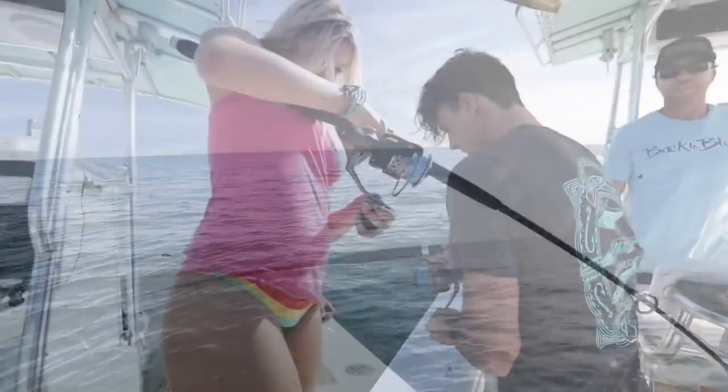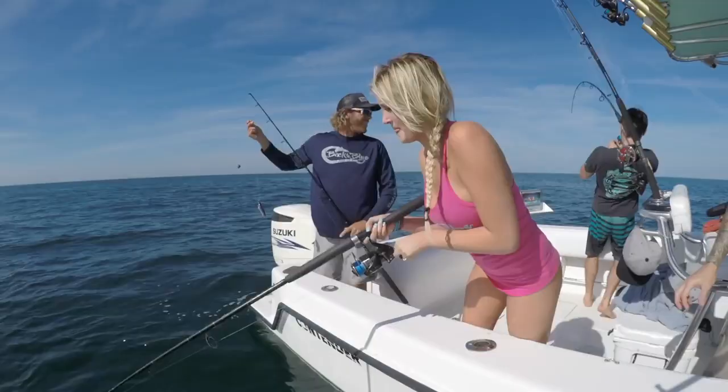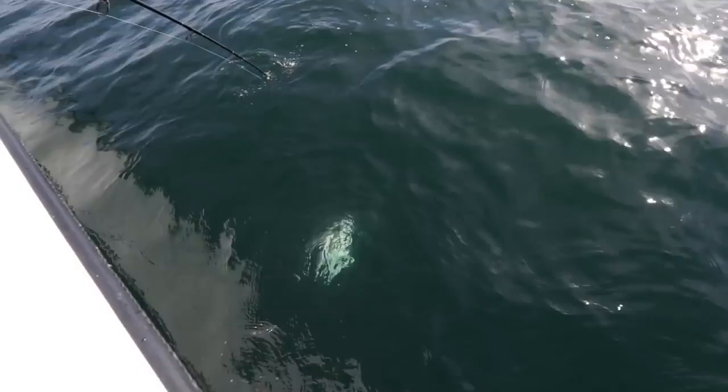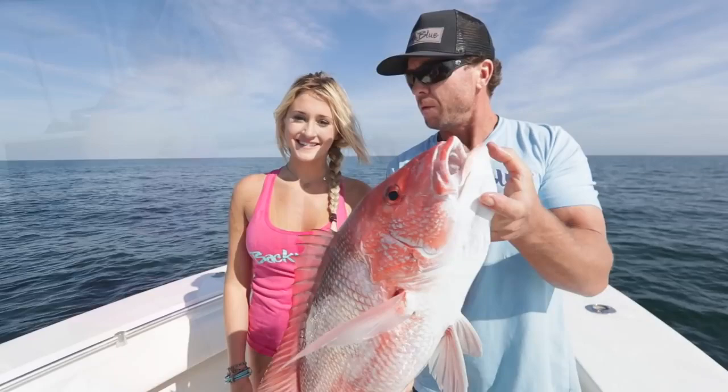Look at her — she ain't letting this fish get the best of her. Oh, nice one. Bring that rod tip right over to me. There you go. You want to talk about it? What did we just do here? Caught my second fish of the day. Was it easy? Super hard to pull it up, but I got it.